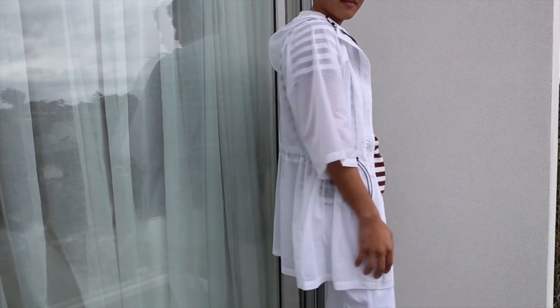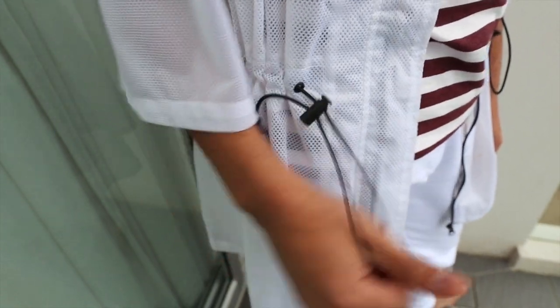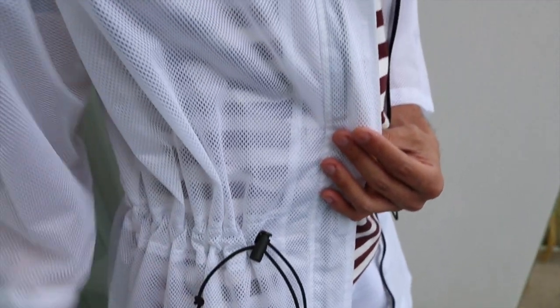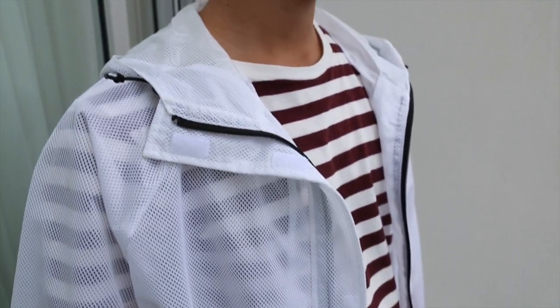The outerwear piece I got from ASOS is this white raincoat. It has perforated material over the top and elastic drawstrings — it cinches in at the waist, has a hood, and the sleeves are three-quarter length, which is very cool. I bought the raincoat for Splendour because it seems practical, especially for a winter festival with the potential of rain. Definitely pick up a raincoat — it's an absolute must.